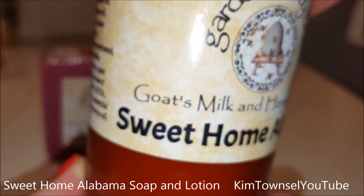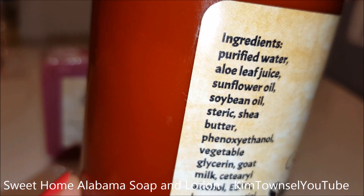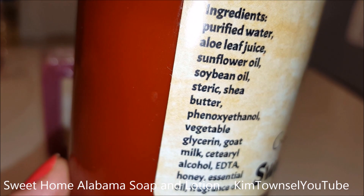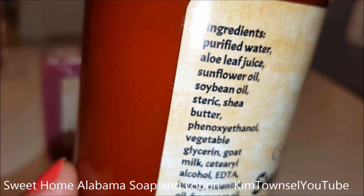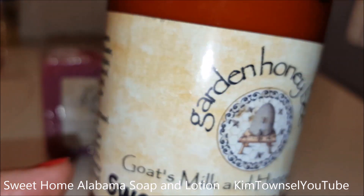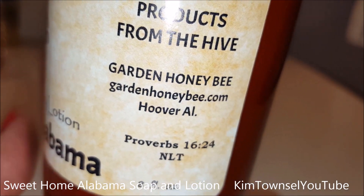Here's the information for the lotion. It's goat's milk and honey lotion. Here's the ingredient list. Here's the contact information.